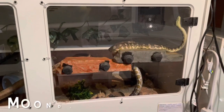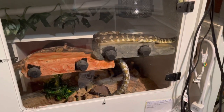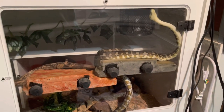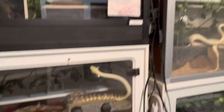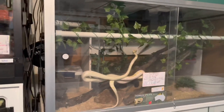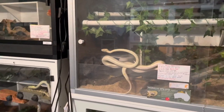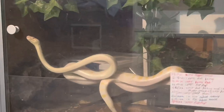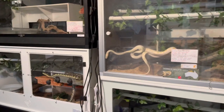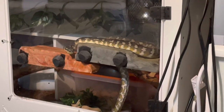This is Moondor, one of our carpet pythons — he's a Popcorn carpet python. He's pretty active in general. And then we have another carpet python up here — this is a Darwin carpet python, Jayla. The Darwins tend to be very long and skinny, while the Popcorn carpet pythons tend to be not as long but thicker.